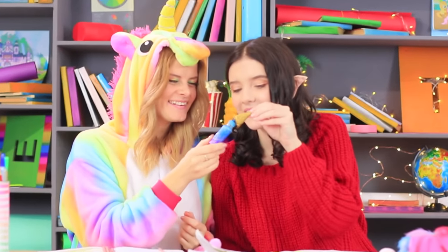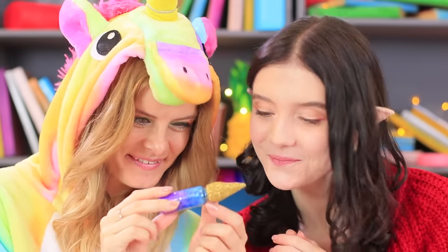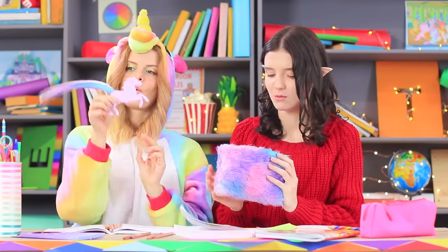Elfie is already trying on the gold cap as a horn, wondering how she would look as a unicorn — she just has to dye her hair to be rainbow! Unicorn hides all of her school supplies in her fuzzy pencil case. Now that's what we call a rainbow collection!